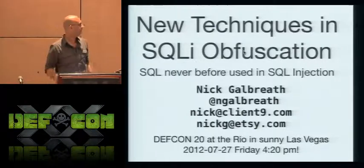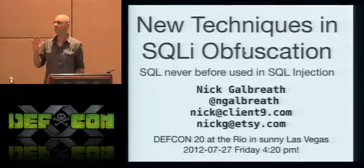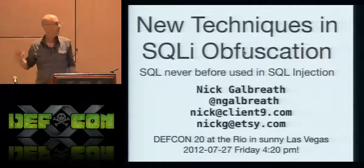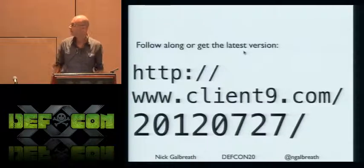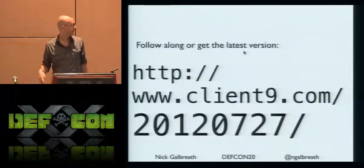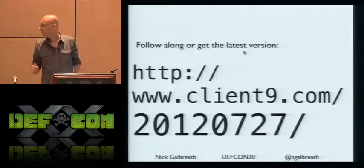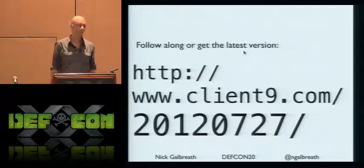I'm going to talk about some new techniques in SQL injection obfuscation — meaning new ways of hiding your SQL injection attacks or ways of avoiding web application firewalls. These slides are online right now, a slightly older version, but I'll repost the latest later tonight.